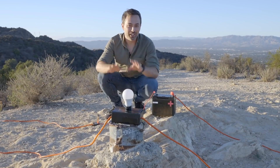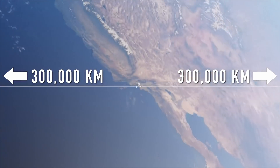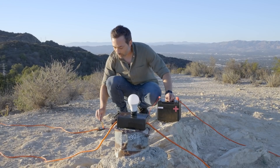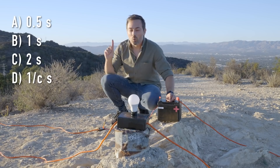Last week, Veritasium released a video posing this scenario: imagine you have a giant circuit consisting of a battery, a switch, a light bulb, and two wires which are each 300,000 kilometers long — the distance light travels in one second. They would reach out halfway to the moon and come back, connected to a light bulb which is one meter away. After closing the switch, how long would it take for the bulb to light up? Is it half a second, one second, two seconds, one over C seconds, or none of the above? I'm about to spoil his answer.